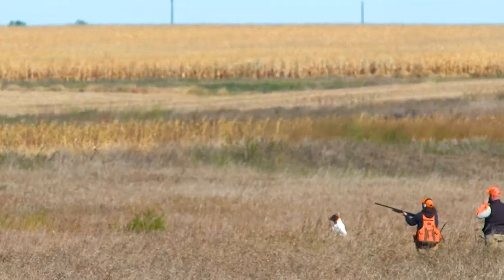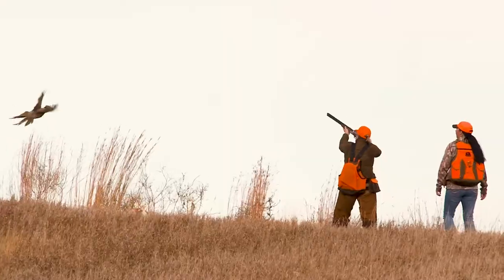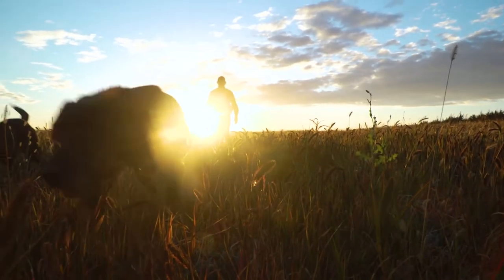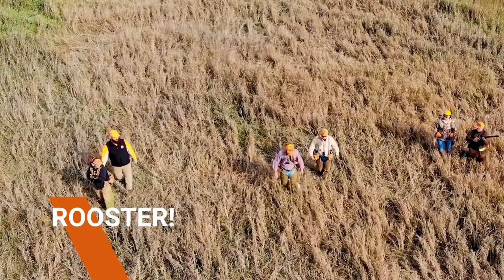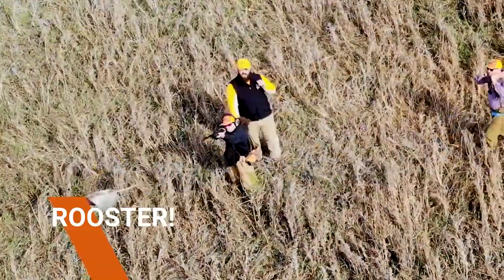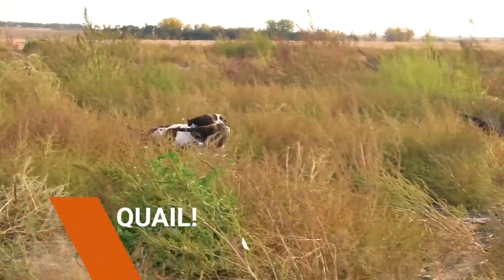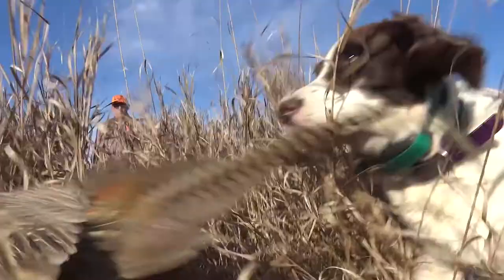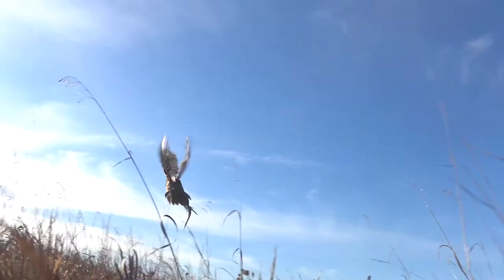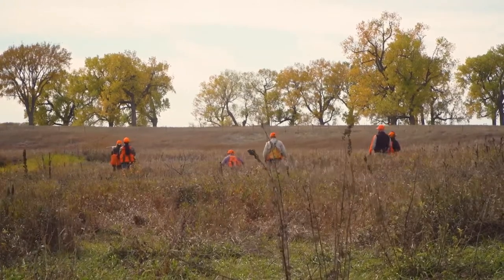A missed shot is always worth it if you think someone might get hurt. When a bird gets up, communicate with each other on the identification of that game. In the Next Steps Hunt program, there are several options of birds you can harvest. You could call out 'Rooster,' meaning the male pheasant you are pursuing. You may also have opportunities to shoot at quail, chukar, or a hen pheasant. After you have identified the bird with your hunting group, and the bird is in your zone of fire without a safety concern, you should mount, turn off your safety, and shoot.